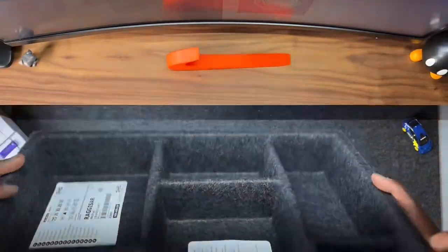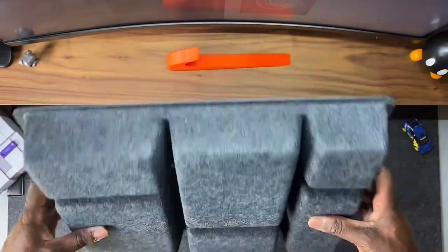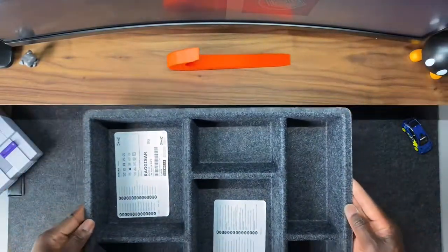Hi, my name is Adrian, and recently I was a victim once again to the IKEA addiction. I went to IKEA with nothing in mind but to be in that building for no reason at all, and I found a Ragasar tray.